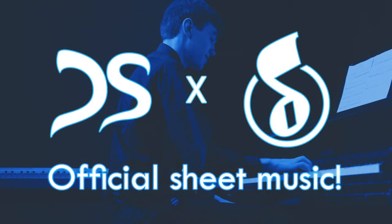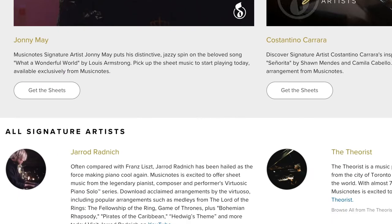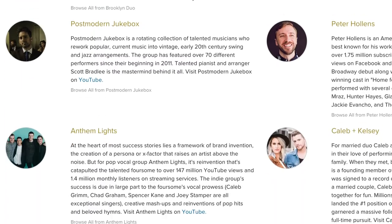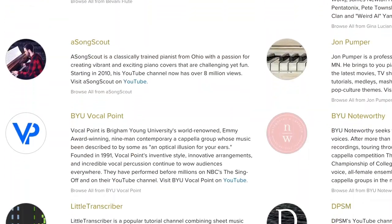MusicNotes.com is the go-to site for getting high-quality sheet music of every song ever for any instrument. I happen to be part of their Signature Artist Collection — a collection of special sheets from pianists ranging from Kyle Landry to Taylor Davis to Aiton Piano to Sheet Music Boss and more. Here you can find sheets for your favorite arrangements from all your favorite artists, including me, of course.